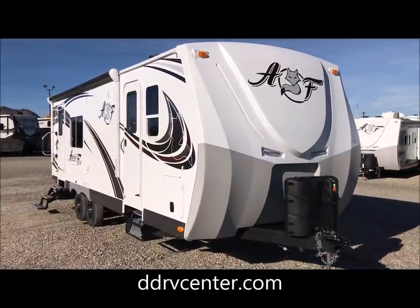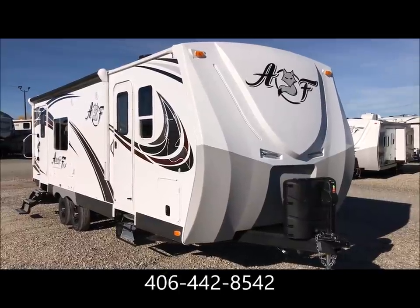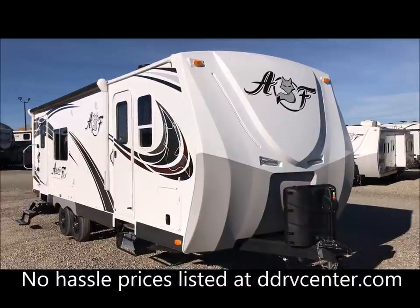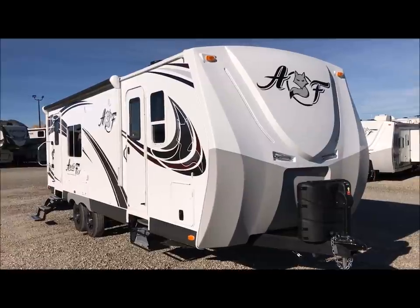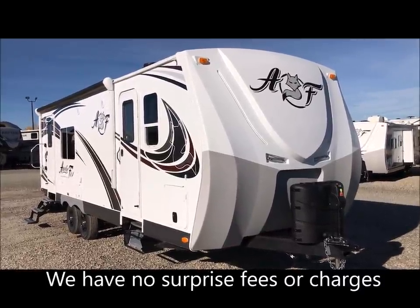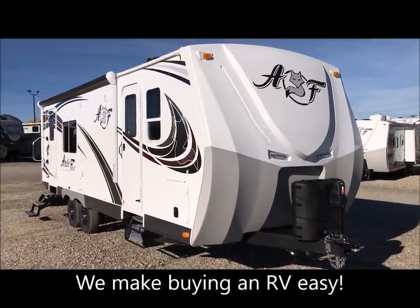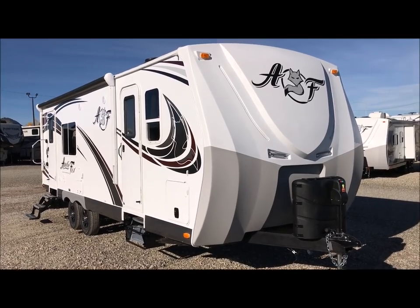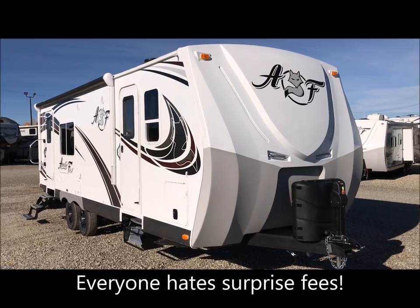Here at D&D RV Center we sell an awful lot of RVs and the Arctic Fox 25W is one of our more popular models, so we stock a lot of them at any given time. If you're watching this on our website on one of our 25W listings, it may not be of the actual listing you're looking at, because we take one video of a 2018 and put it on all of the 25Ws that come through. The pictures on the website are of the actual unit — we take individual sets of pictures for every unit and don't use stock or factory photos. The website is ddrvcenter.com, where we clearly and very aggressively price all of our Northwood products with no surprise fees, no dealer documentation fees, or any of that nonsense. We like our customers and we like to make buying an RV easy.